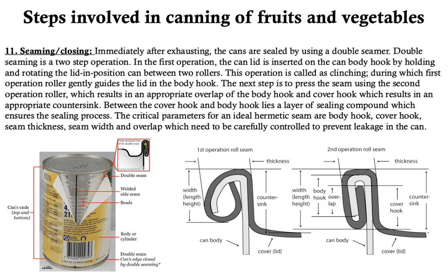Immediately after exhausting, cans are sealed using a double seamer. Double seaming is a two-step operation. In the first step, the can lid is inserted on the can body hook by holding and rotating the lid between two rollers — this is also called clinching, during which the first operation roller gently guides the lid into the body hook. The next step is pressing the seam using the second operation roller, resulting in an appropriate overlap of the body hook and cover hook. Between the cover hook and body hook lies a layer of sealing compound ensuring the seal. Critical parameters for an ideal hermetic seam are body hook, cover hook, seam thickness, seam width and overlap, which need to be carefully controlled to prevent leakage.